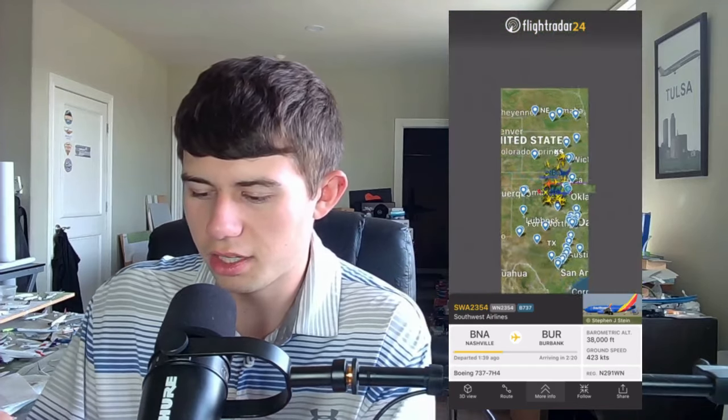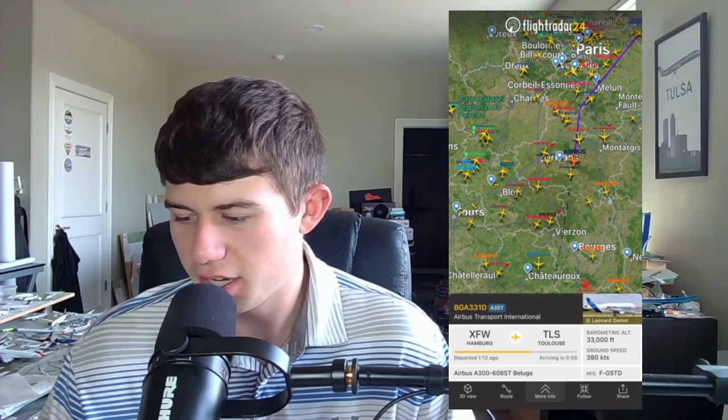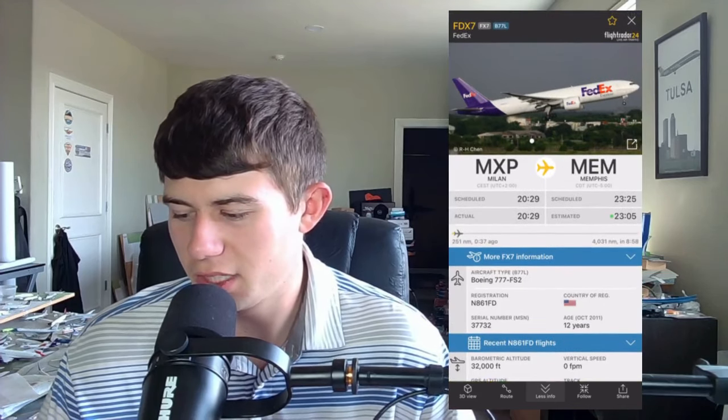For variety, let's look at Europe — it's evening there. You can go to other parts of the world and see cool aircraft flying from islands back to Europe, including easyJet, TUI, and Jet2. Over France, you can see British Airways, Air France, Ryanair, Vueling, TAP Air Portugal, and more. There's even an Airbus Beluga A300ST, which is a rare catch. FedEx also has 777s — this one just took off from Milan, Italy, heading back to Memphis.